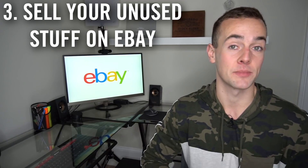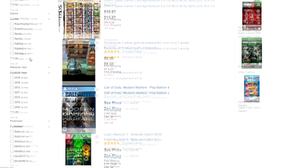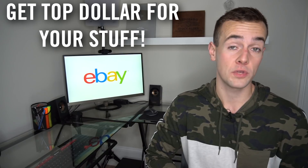Idea number three works better for people where it's cold and not garage sale season — and that is to sell your unused items on eBay. When I was a kid, I would go around my house and ask my family if they had anything they didn't need, collect old electronics and video games, and list them on eBay. This kills two birds with one stone: you clear out stuff and reduce stress, and you get top dollar for your items — even though it's more time-consuming to photograph, box, and ship them.